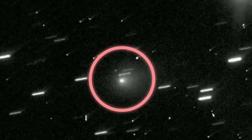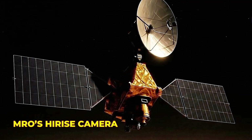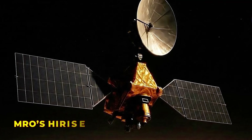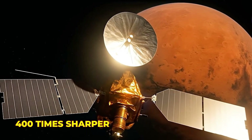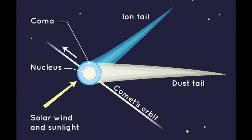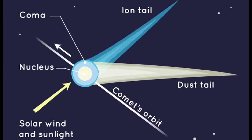But the real image that could finally end the size debate is coming from MRO's HiRISE camera, capable of 30 kilometers per pixel resolution — more than 400 times sharper than Perseverance's nav cam. When that data drops, we'll finally know how big, or small, this mysterious visitor truly is.